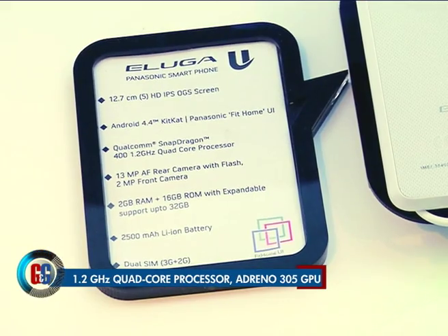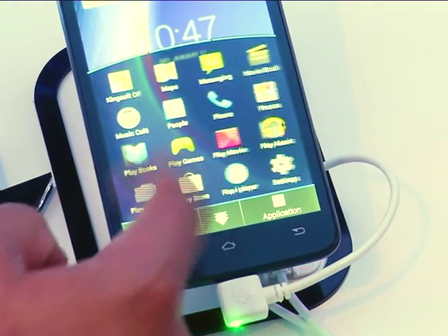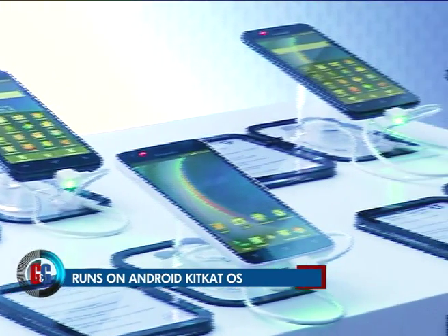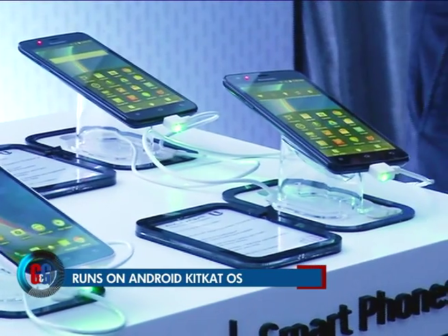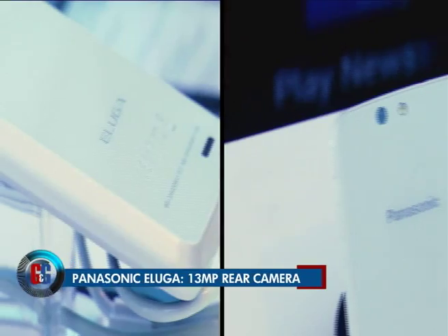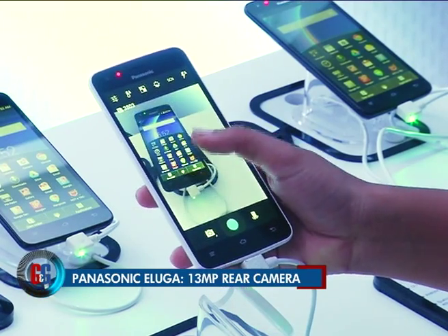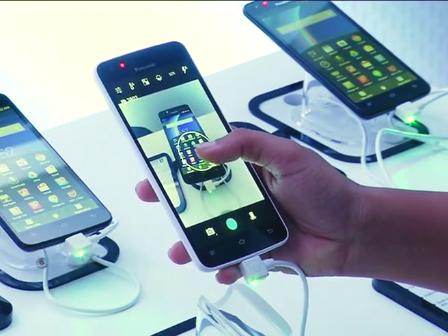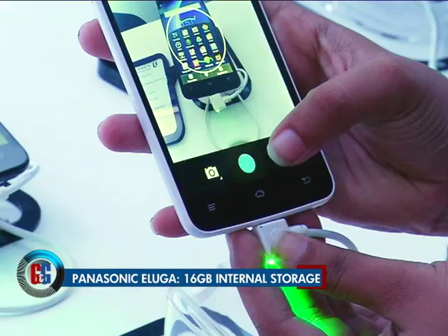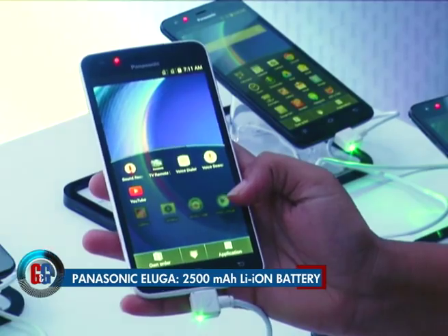It runs on a 1.2 gigahertz quad-core ARM Cortex-A7 processor by Qualcomm with Adreno 305 GPU. The Eluga operates on Android 4.4.2 and offers dual SIM functionality. At the back you get a 13 megapixel rear camera with LED flash, compatible with 1080p video recording, a 2 megapixel front-facing camera, 16 GB inbuilt storage, and a 2,500 mAh lithium-ion battery.